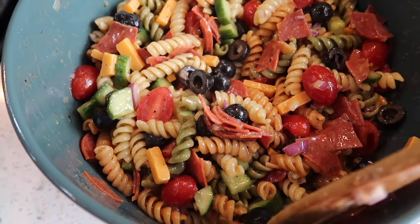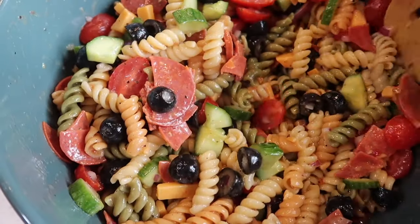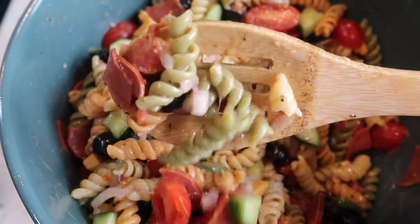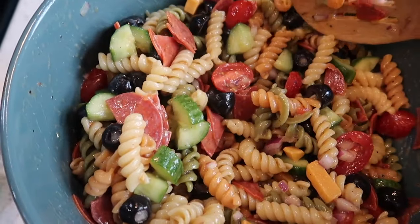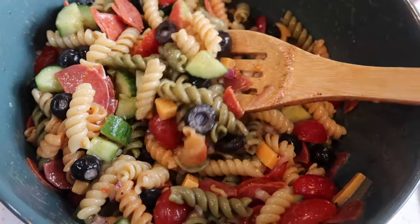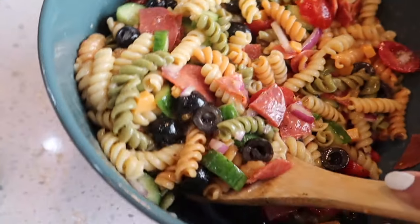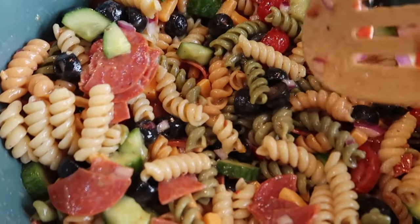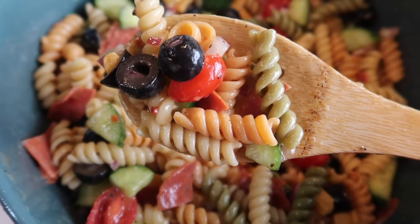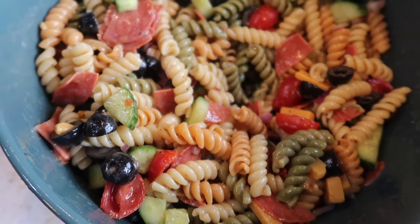Here's a close-up, guys — look at all of these fresh veggies. I think this would still be so, so good without the pasta. When I'm back on strict keto, this is definitely a dish I want to make without the pasta — just add way more veggies and more cheese. So good.